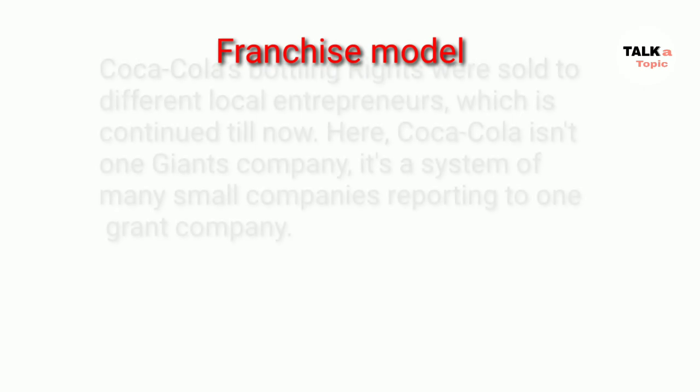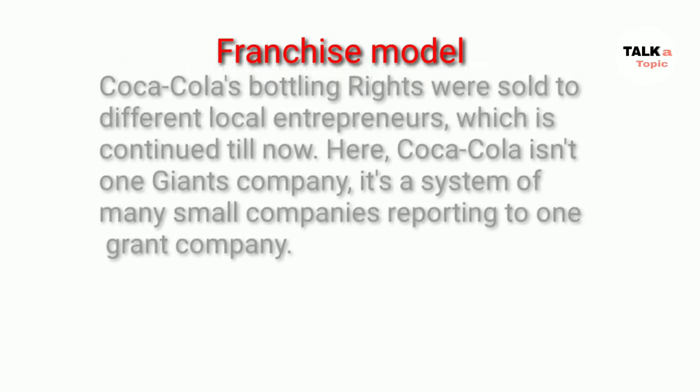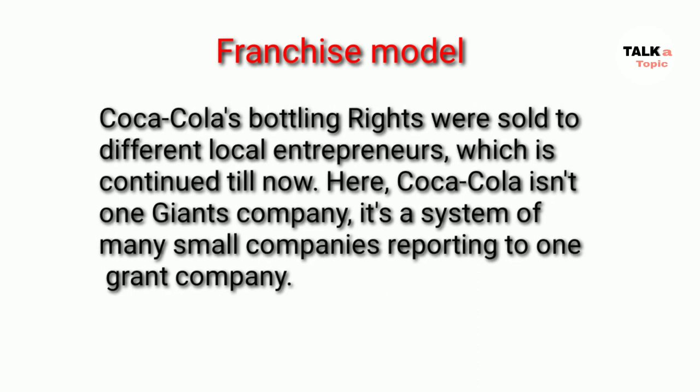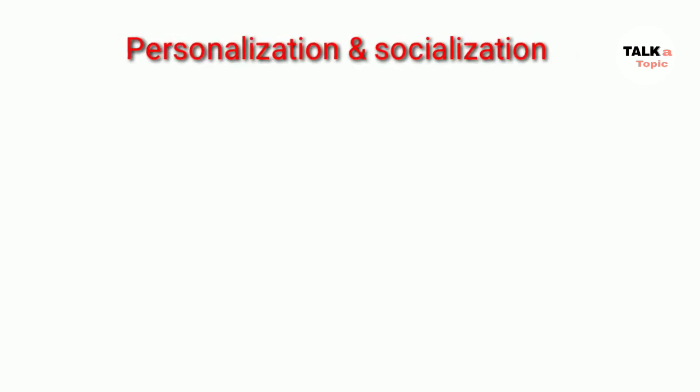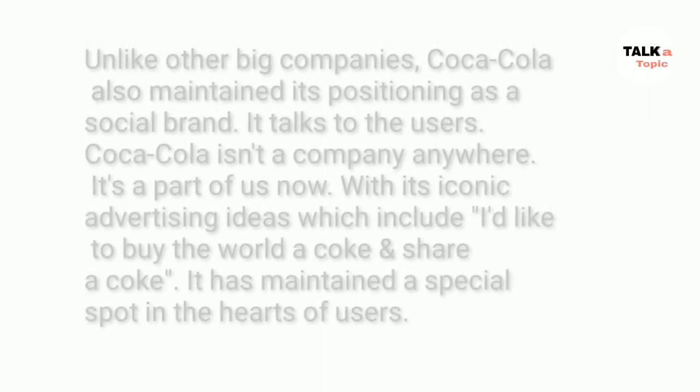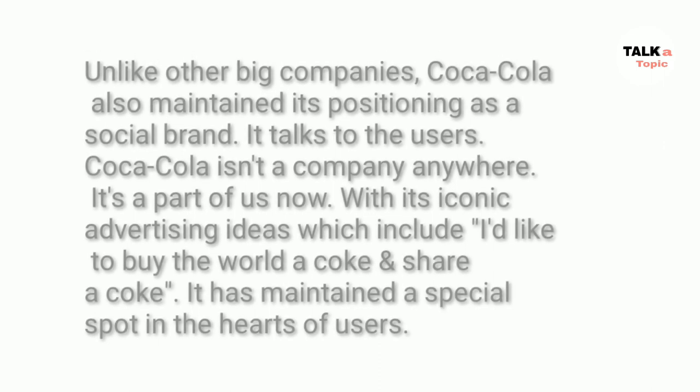In the same way, with the franchise model, Coca-Cola's bottling rights were sold to different local entrepreneurs, which continues till now. Here, Coca-Cola is not one giant company — it's a system of many small companies all reporting to one giant company. Unlike other big companies, Coca-Cola also maintains its positioning as a social brand.